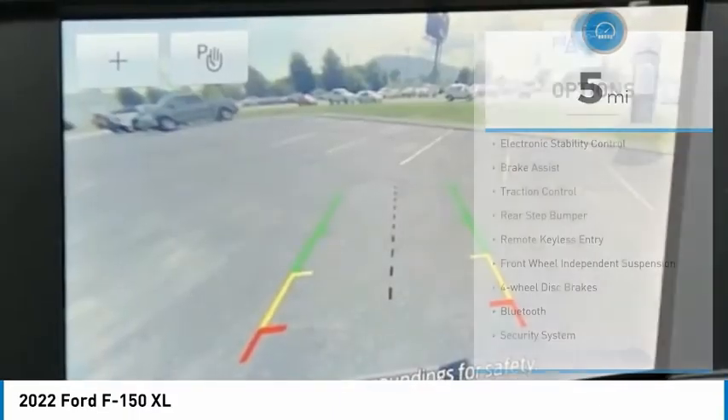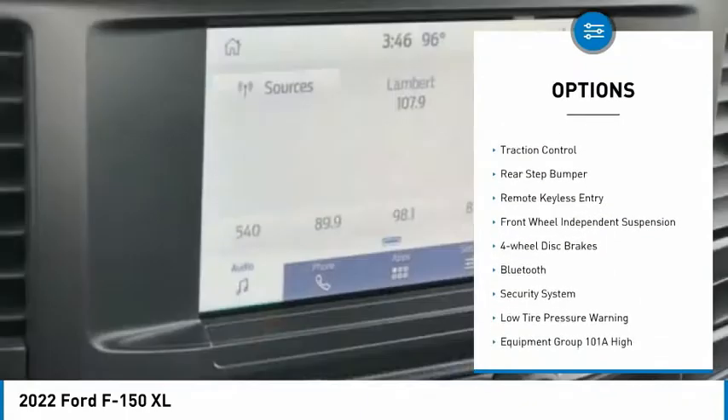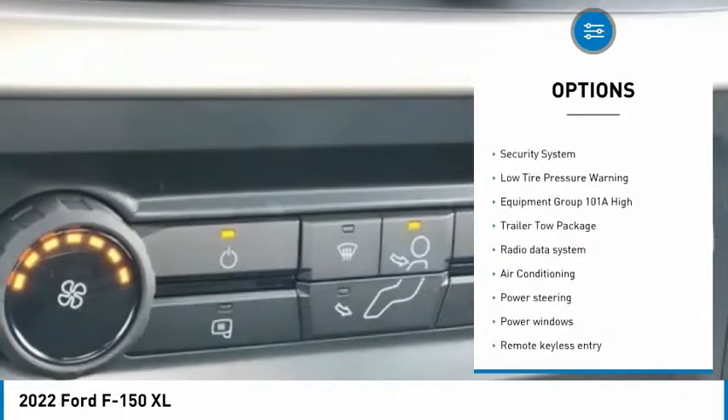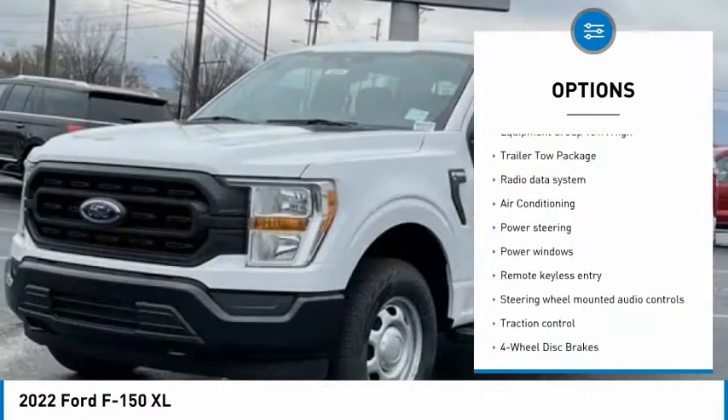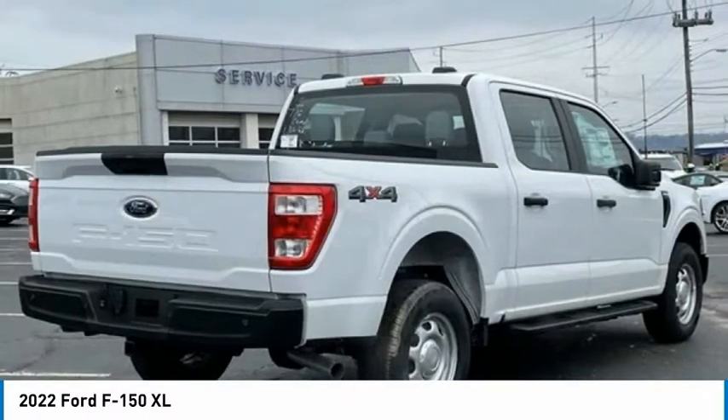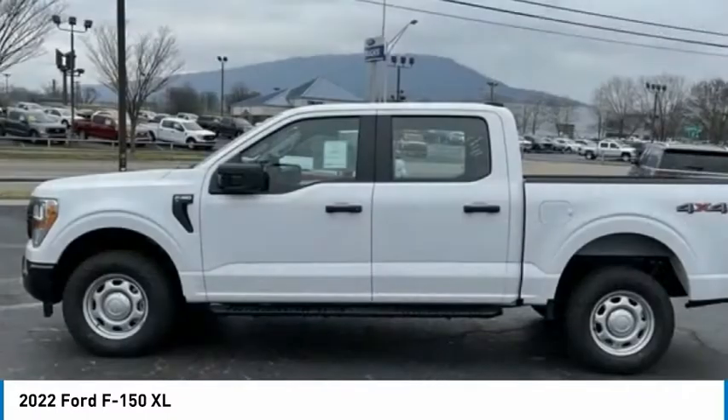Here are some of this vehicle's great options: electronic stability control, brake assist, traction control, rear step bumper, remote keyless entry, front wheel independent suspension, four-wheel disc brakes, Bluetooth, security system, and low tire pressure warning.